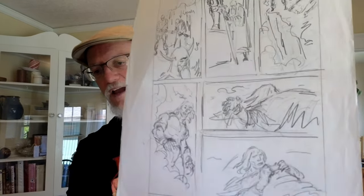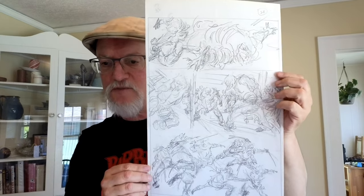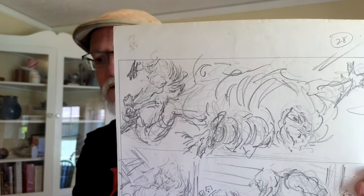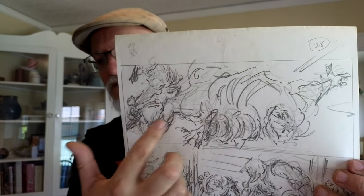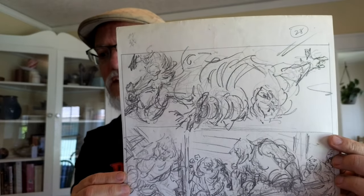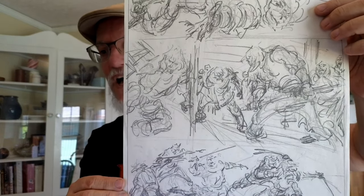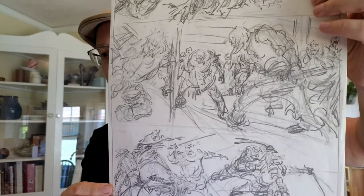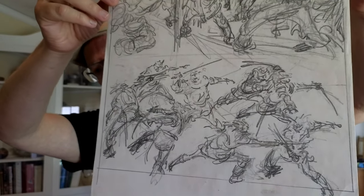This one's all wild action, gesture and movement. Part of his process was to draw really scribbly versions of the figures in light pencil and then a slightly less scribbly version working out more of the anatomy in darker pencil. Then presumably he'd put it on a light box — where you can see through from one page to another — and trace over his work to transfer what he liked onto more finished paper for the final comic book art.